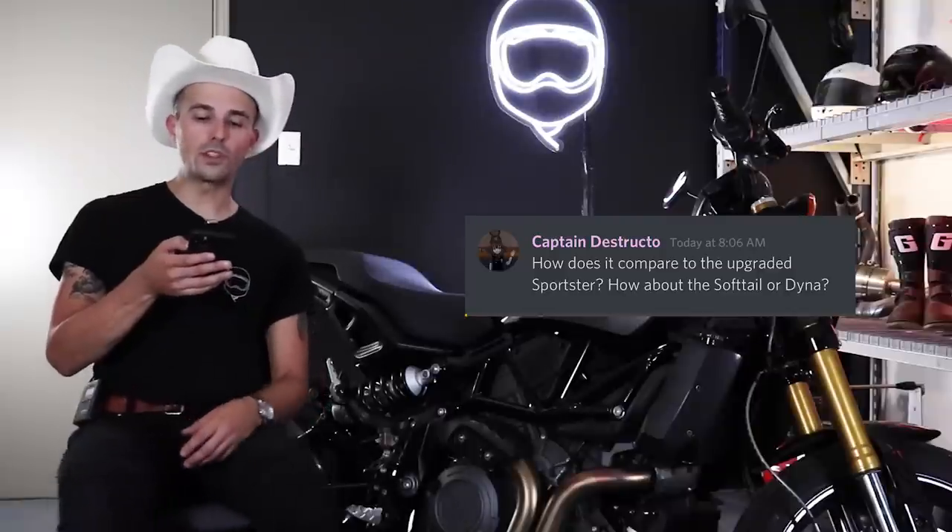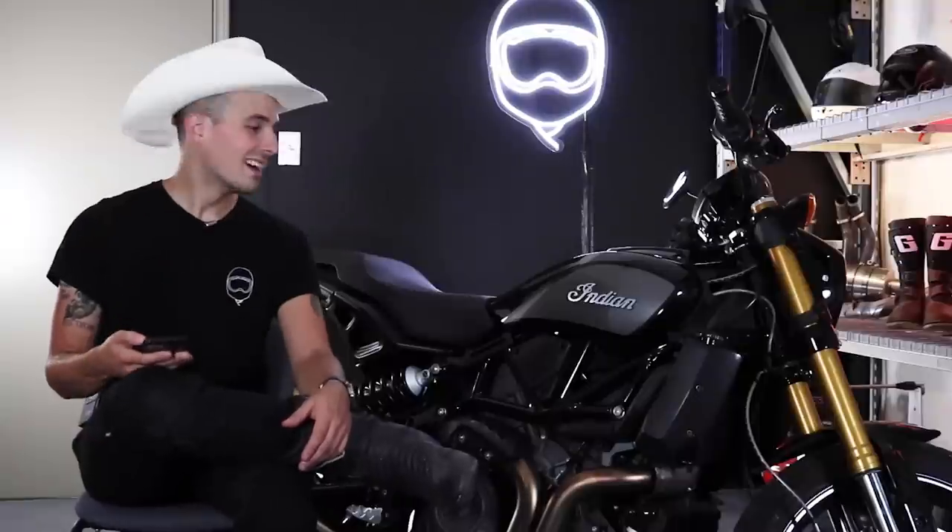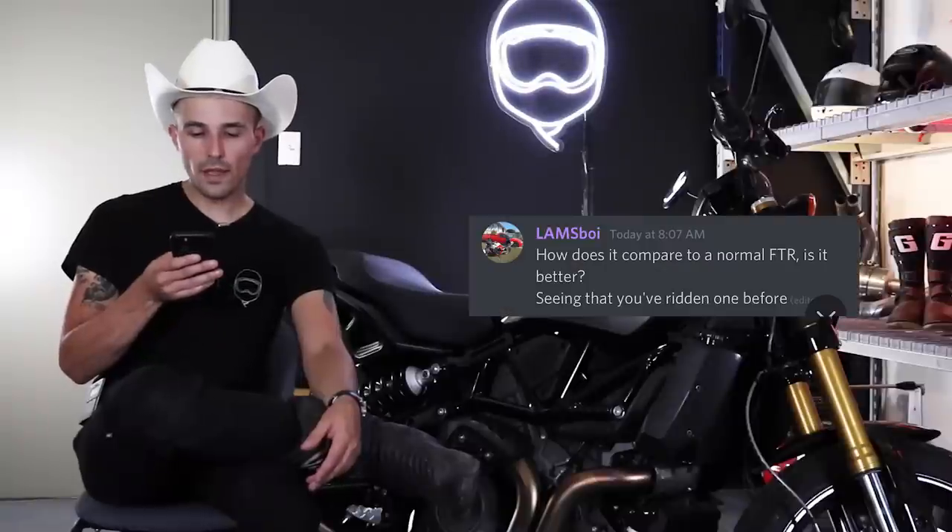Captain Destructo asks how it compares to the updated Sportster, Softail, or Dyna. I haven't ridden the updated Sportster yet, but I have ridden a Softail and a Dyna — and this thing is completely different and better in basically every single way. Crimson Conflict asks what changes would you make to make it the best FTR ever? I don't really know if I would make any changes to it as it sits right now — it's just about perfect for the type of bike that it is.